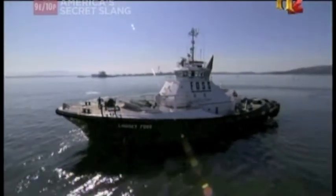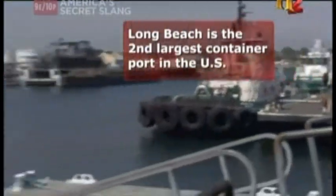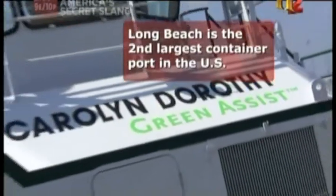While FOSS supplies tugs of all sizes to ports around the world, the port of Long Beach is one of the only ports where you'll find one of their newest, strongest, and greenest tugboats.